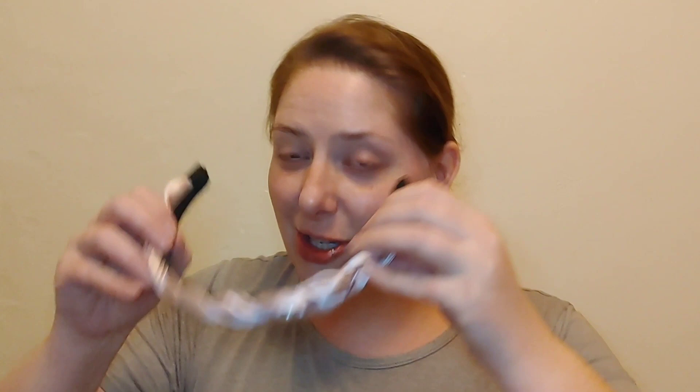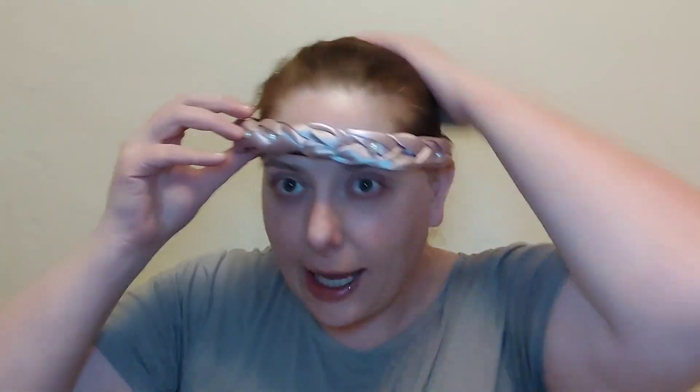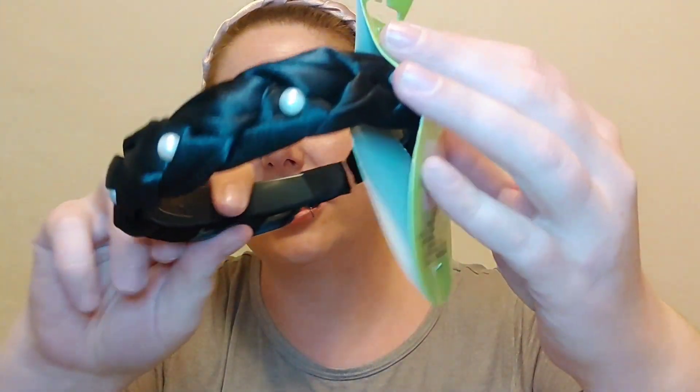I went to Dollar Tree today and my Dollar Tree still doesn't have a lot of good new stuff, but I did hit up the hair accessory aisle and found some cute things. First up are these headbands — the big chunky headbands are super popular right now. I did the stretch test and they look like they're going to be pretty big. I cut bangs, so that's a plus.